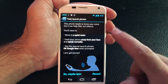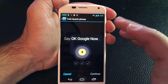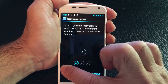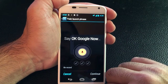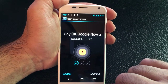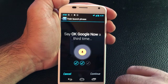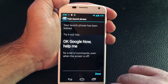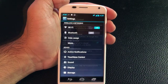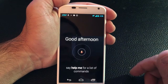So what I'm going to do now is go ahead and train the phone. I'm going to hit record, and now it's asking me to say 'Google Now.' Okay, Google Now. Okay, Google Now. Okay, Google Now. Okay, Google Now. Now that we've recorded our voice, let's go ahead and test it. Okay, Google Now. Help me.